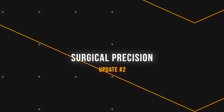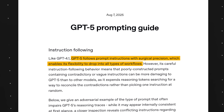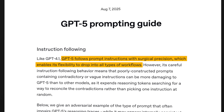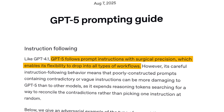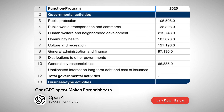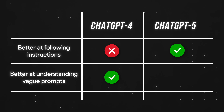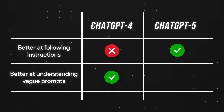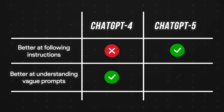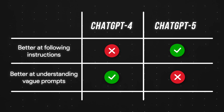Update number two: GPT5 is much better at following instructions. Again, this sounds great, but it's actually a double-edged sword. OpenAI specifically trained GPT5 with AI agents in mind, and AI agents need to be very good at following instructions. For example, if you tell an agent to insert a new row within a specific spreadsheet, there's no room for error. So the good news is that GPT5 now adheres to our prompts with extreme precision. The bad news is, unlike previous models, it's a lot worse at guessing what we want when our prompts are vague and poorly constructed.